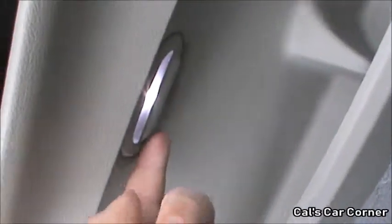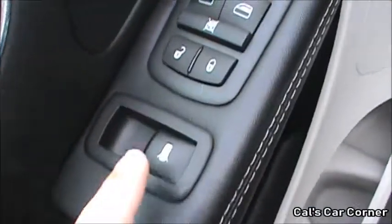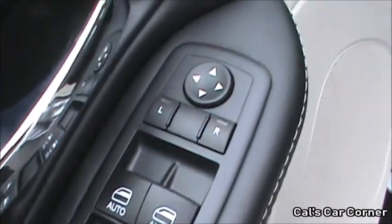Looking at the door panel, you have some storage with a bottle holder, your speaker right there, you have a light down there, a smaller storage area, a button for your rear vents, your power window, door lock, and power mirror controls.